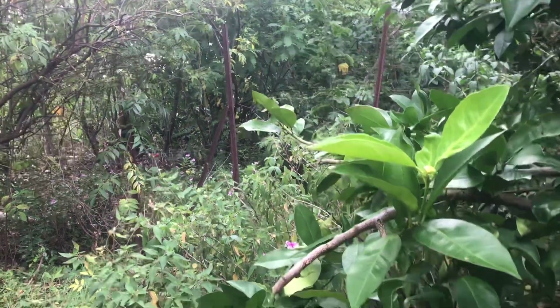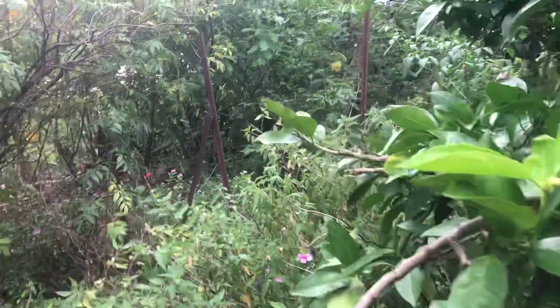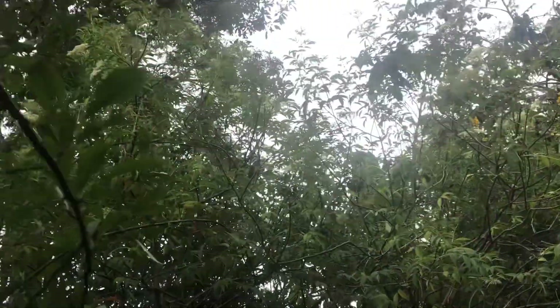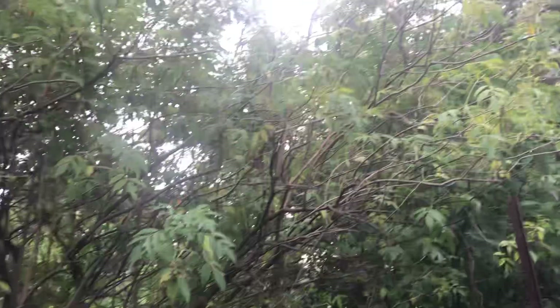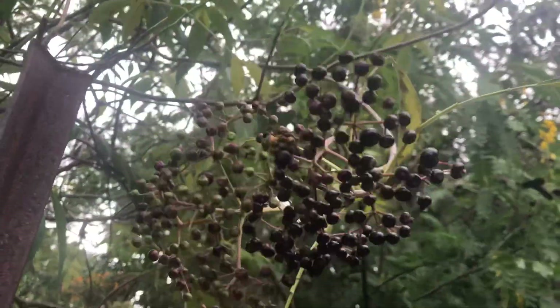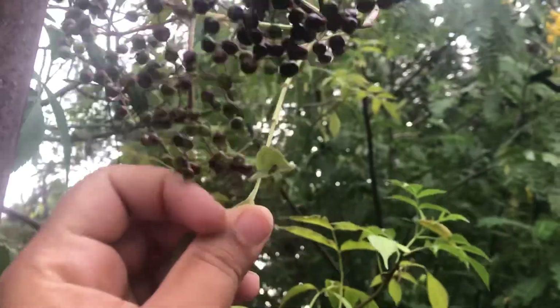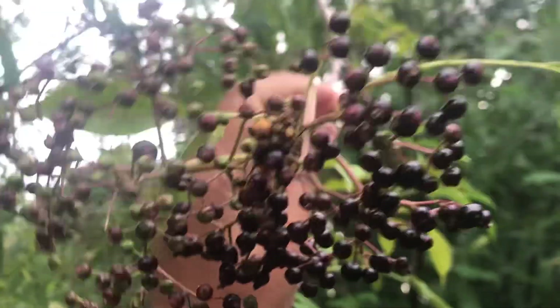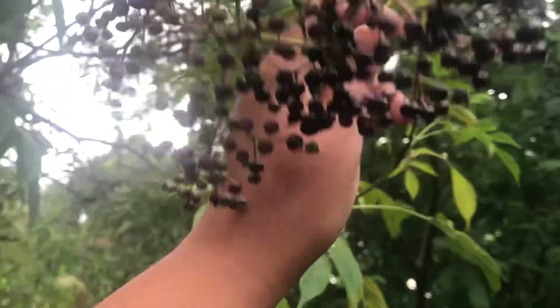Just entering the middle food forest. There are elderberries there. See some flowers, there's some fruit there. Look at these kitties — kitty bears. They're beautiful, so beautiful.